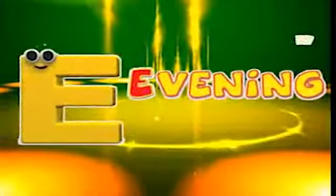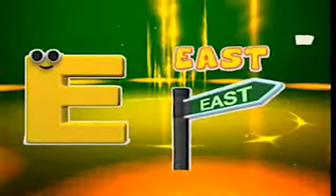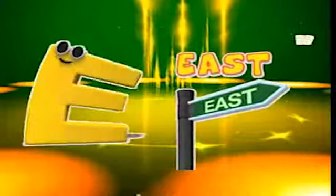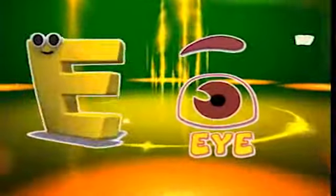E is for evening, e-e-evening. E is for ear, e-e-ear. E is for east, e-e-east. E is for eye, eye, eye.